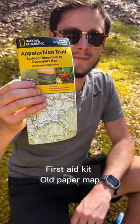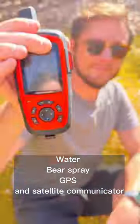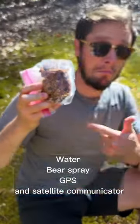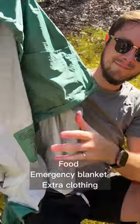First aid kit, good old paper map, water, air spray, GPS and satellite communicator, food, emergency blanket, and extra clothing.